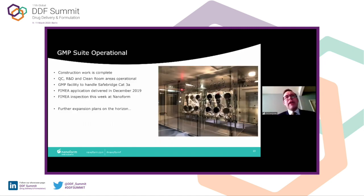An update on the GMP status: construction work is complete. QC, R&D, and clean room areas are now operational. Pending approval by the Finnish Medicines Authority, we look forward to taking our partners' products into this facility. We will take our own products through there first to de-risk any GMP approval, so we don't place that risk on our partners. The facility can handle SafeBridge Category 3A, down to 1 microgram per metre cubed OEL levels.